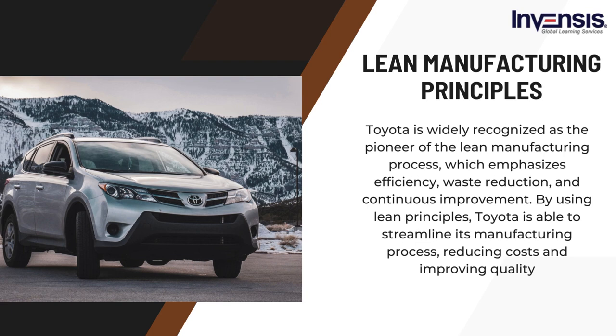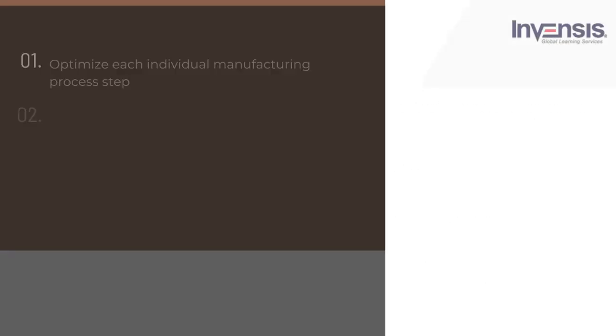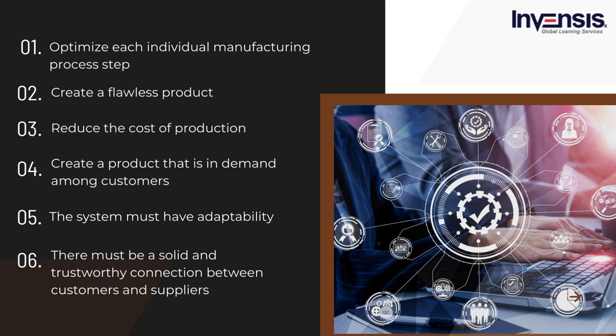A primary purpose is to use the necessary resources in the production system. Along with this, there are six additional objectives essential to achieve the overall objective. First, optimize each individual manufacturing process step — maximize the efficiency of each element to get the most out of the least resources. The second step is to create a flawless product, assuring that each part of the manufacturing process will go according to plan. Third, reduce the cost of production; the lower the cost of production, the greater the company's profit.